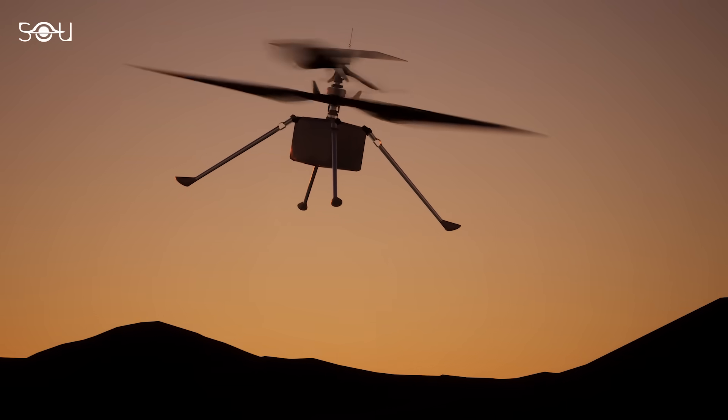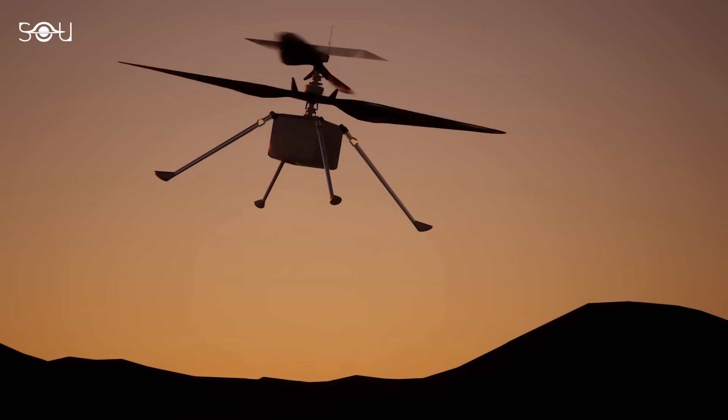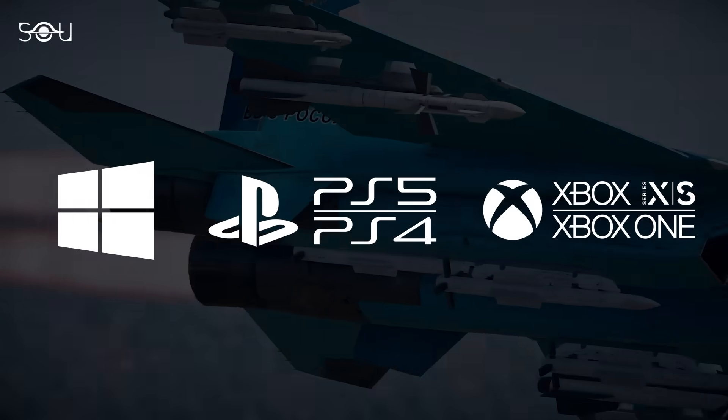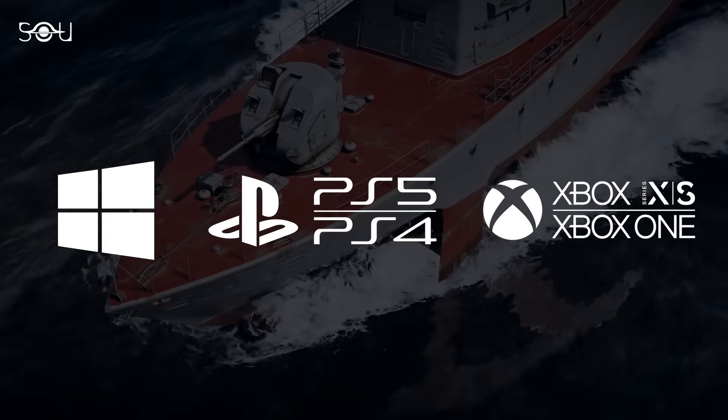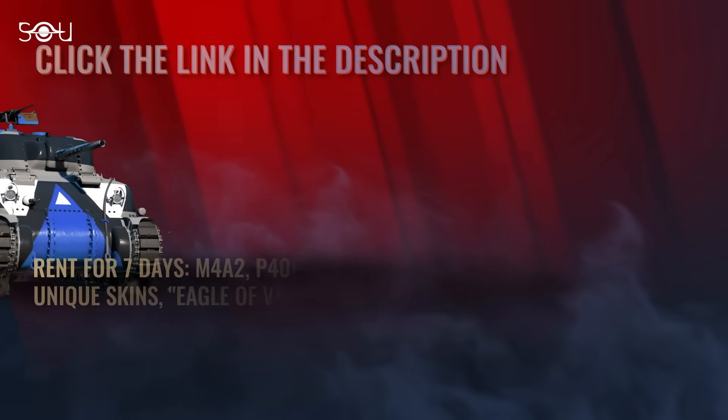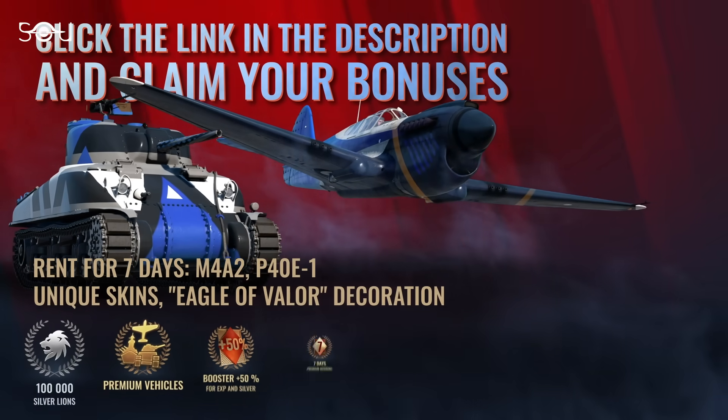Thank you for watching, and thanks to War Thunder for sponsoring this video. Play it for free on PC, PlayStation, or Xbox by clicking the link in the pinned comment or video description. New and returning players will receive a massive bonus pack, which includes multiple premium vehicles.